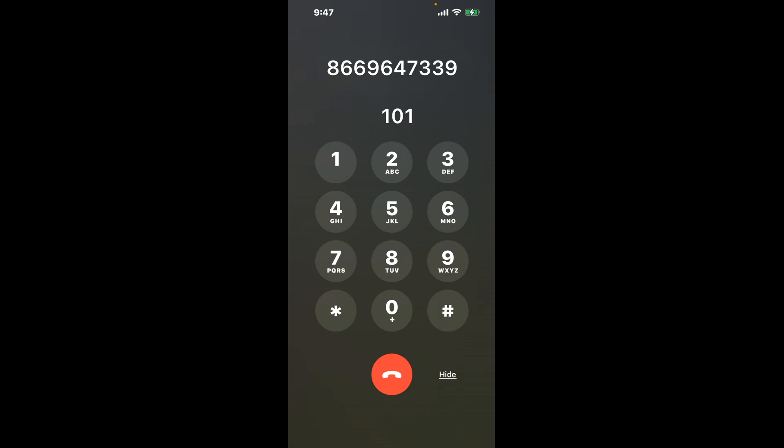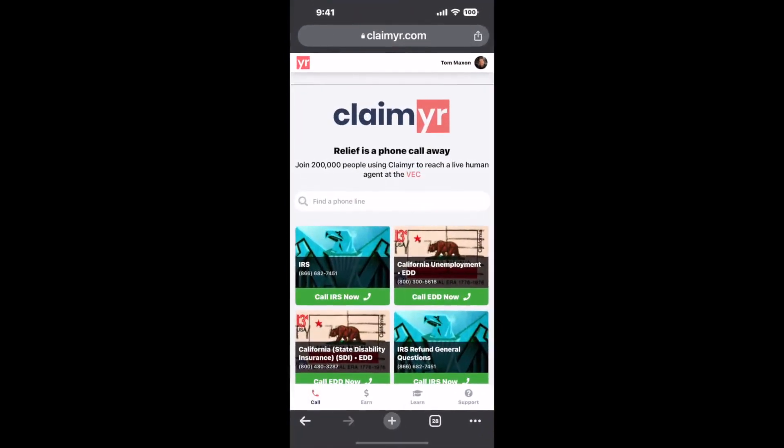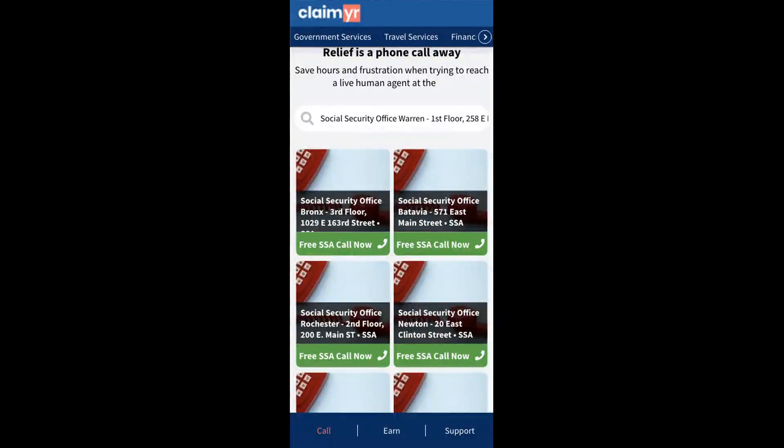Now the next method is the better way to reach a live person at Social Security Office Warren, 258 E Market Street. I built a calling tool. To use it, open up your browser, go to claimer.com, and search for the Social Security Office Warren, 258 E Market Street option.